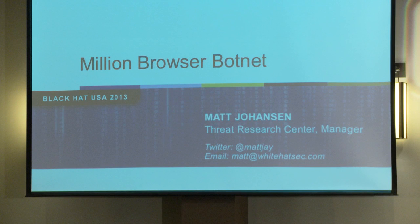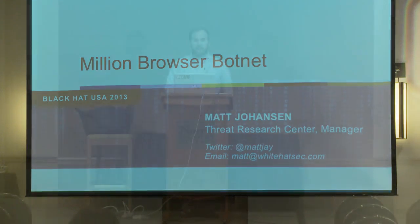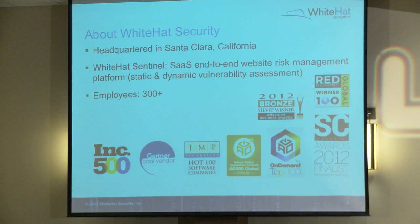I'm Matt Johansson. I work at White Hat Security - we're an application security company, a software-as-a-service web scanner. Basically all we do is hack websites day in, day out, find vulnerabilities in them. We just passed 20,000 websites under service that our data pool comes from.